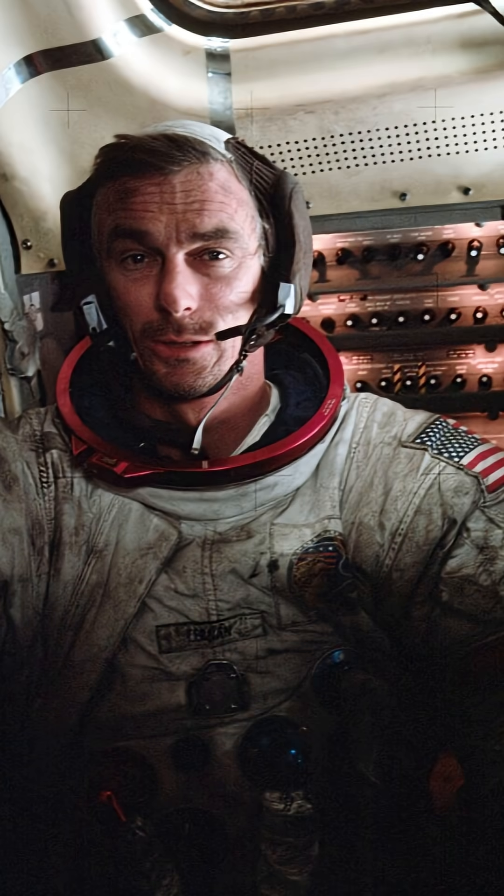Neil Armstrong's first step on the moon was a giant leap for mankind, but it was also the beginning of an unexpected battle against lunar dust.